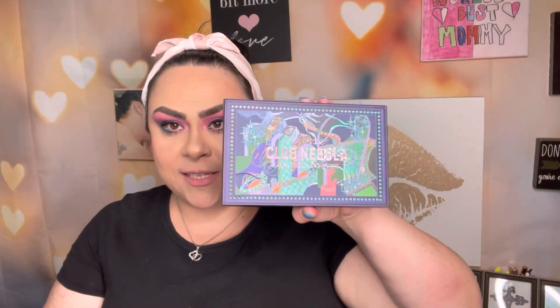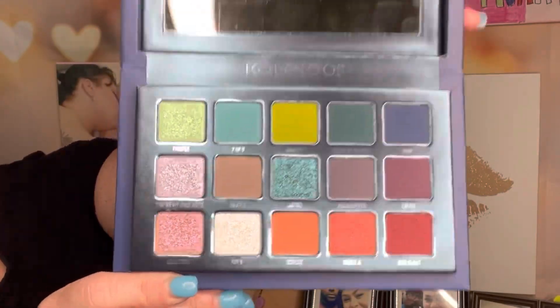The next question is: if I would pick an eyeshadow palette in my collection that represents fun. The palette I chose is Club Nebula, a collaboration with Kaleidos and Angelica — I cannot pronounce her last name and I do apologize. But look at Club Nebula — the packaging itself is gorgeous, and the colors are so beautiful and so fun. I haven't used it yet; I just got it. They had been sold out and I was waiting for the last restock. I think this is the perfect representation of fun from my palette collection.